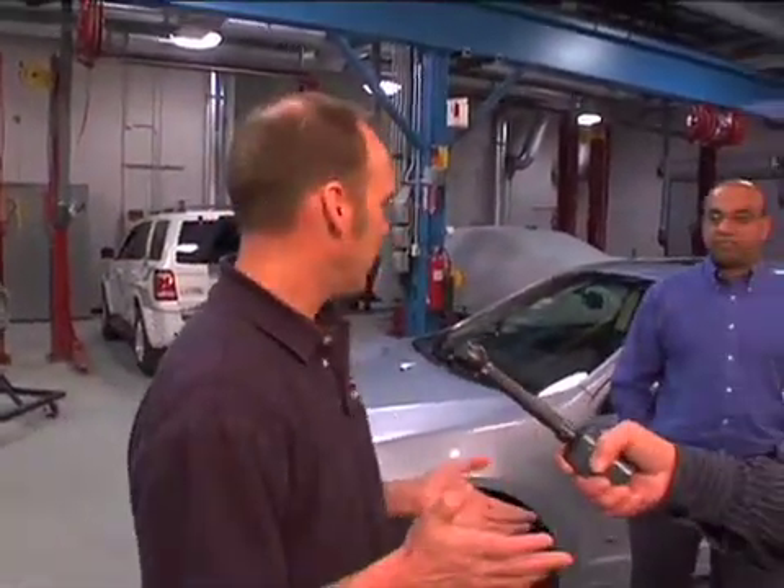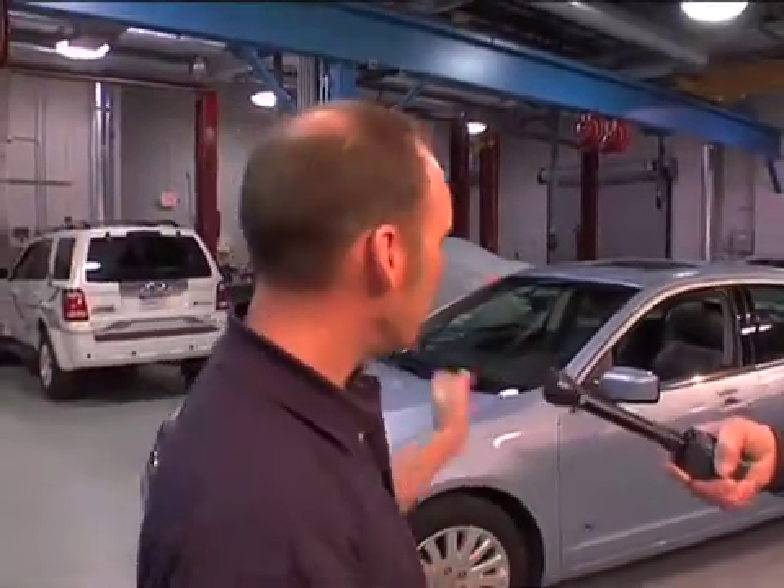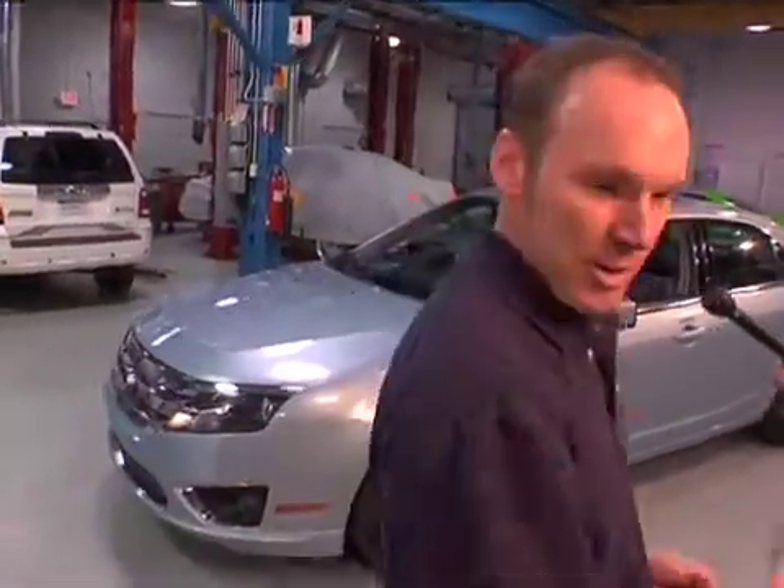Now, about cold weather: these Ford vehicles get the same testing regimen as all of our Ford cars — down to minus 40, up to 120 degrees in the desert, altitude testing at the top of Pikes Peak or Mount Evans, and down in Death Valley. In particular, for cold weather, these vehicles are engineered to start down to minus 20 Fahrenheit without any battery warmer or engine block heater, and down to minus 40 with block heater assist. We spent many days and weeks in Thompson, Manitoba testing that out, and these are definitely strong performers in cold weather.